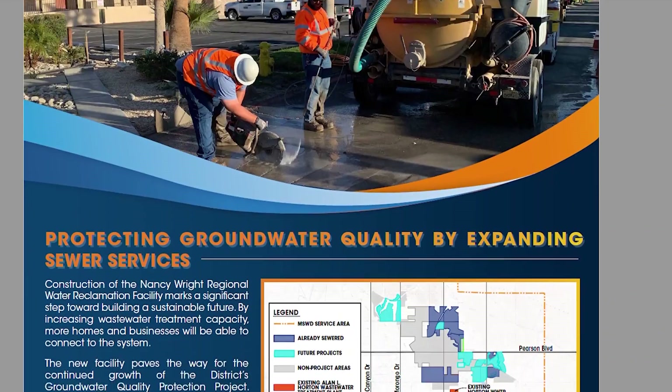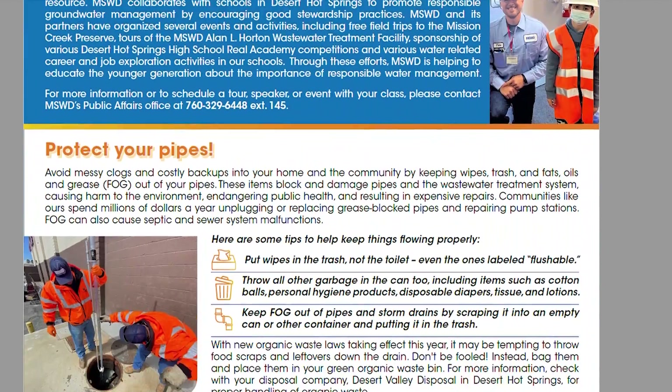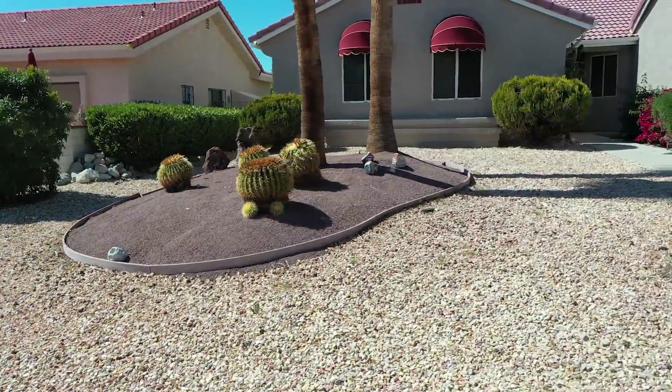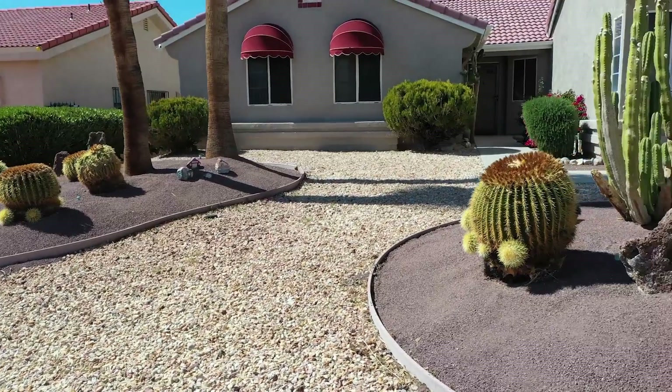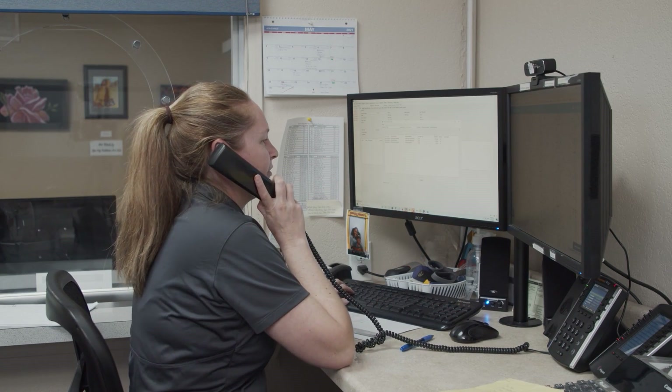In addition to test data, the Water Quality Report contains information about our water and wastewater systems, upcoming projects, and even helpful ideas to help you conserve water and protect our groundwater supply. If our customers have any questions as they go through the Water Quality Report, we are here to help.